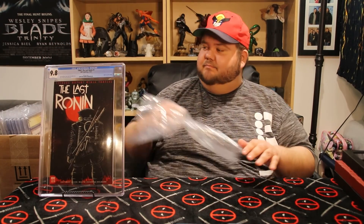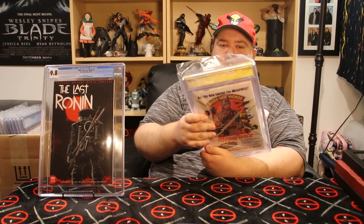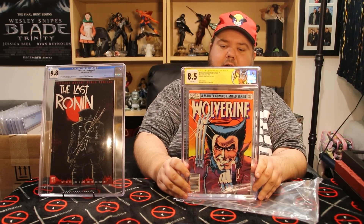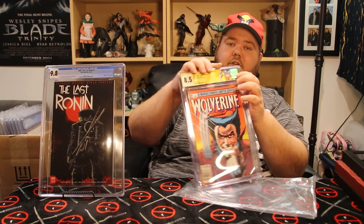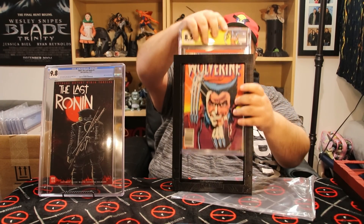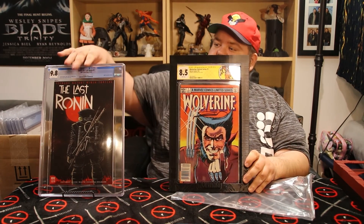I'm pretty happy with that — it's just a Ninja Turtles comic. The next one is a Signature Series; I can tell just because of the yellow label. This is a cool one — it got an 8.5. It's Wolverine number one, and this is actually not mine, it's for one of my buddies Chris. It's the first solo Wolverine comic and it's signed by Frank Miller. I hope he's happy — it looks really cool. He's actually getting a frame to go with it so he can hang it on his wall, because why would you spend all that money getting a comic graded and not show it on your wall?